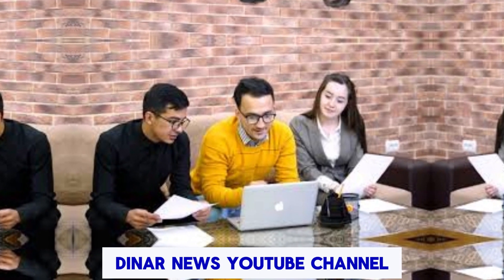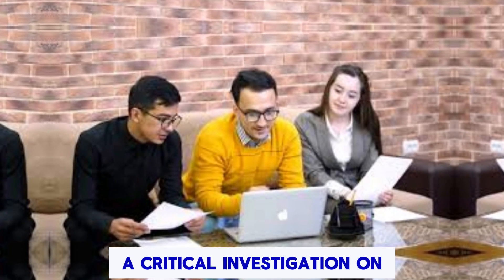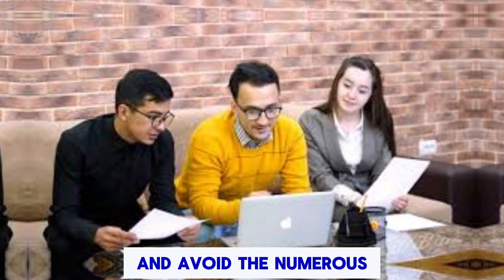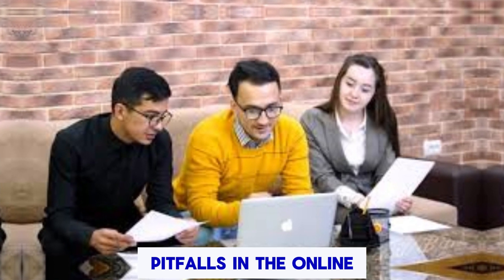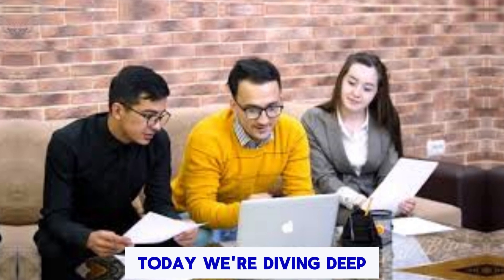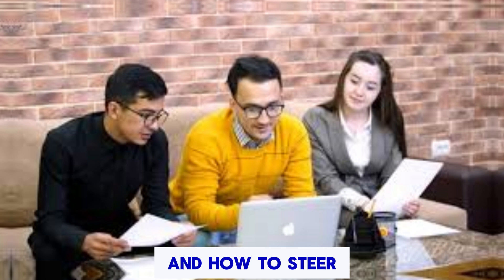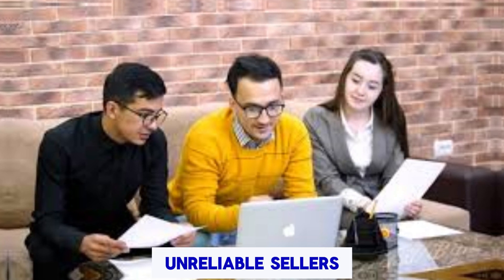Welcome to the Iraqi Dinar News YouTube channel — a critical investigation on how to buy Iraqi Dinar safely and avoid the numerous pitfalls in the online market. Today, we're diving deep into the realm of purchasing this exotic currency and how to steer clear of scams and unreliable sellers.